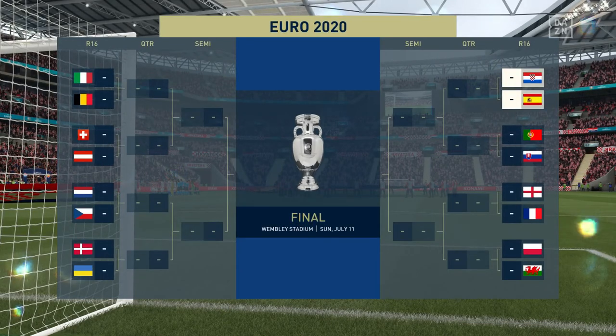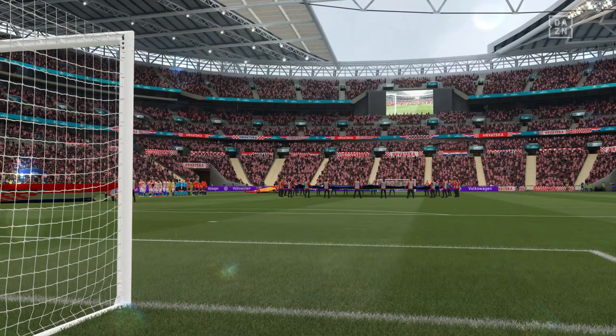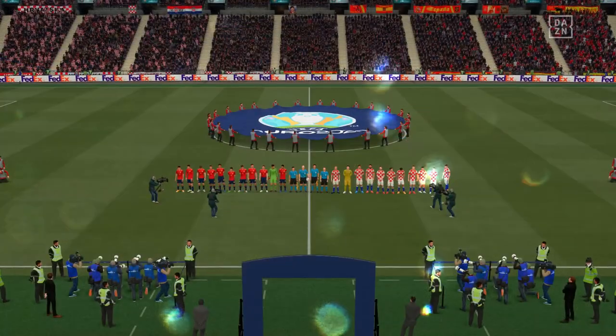Thanks Derek, really getting to the pointed end of this tournament now. Only 16 teams left — who's going to hold their nerve? Looking forward to this one. It should be an absolute belter.